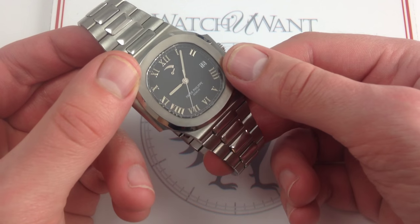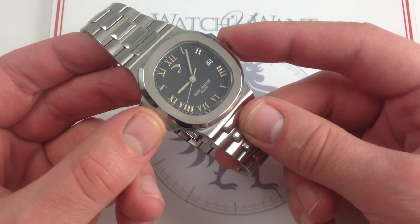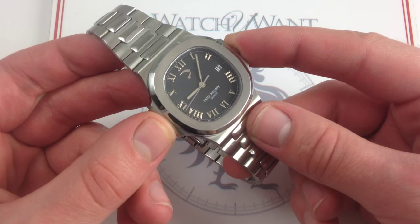But there is an advantage. Right here, we have a very capable sports watch: 120 meters or 400 feet water resistant. Try that with an AP jumbo.